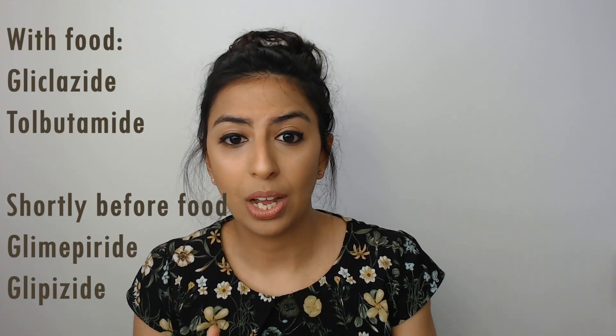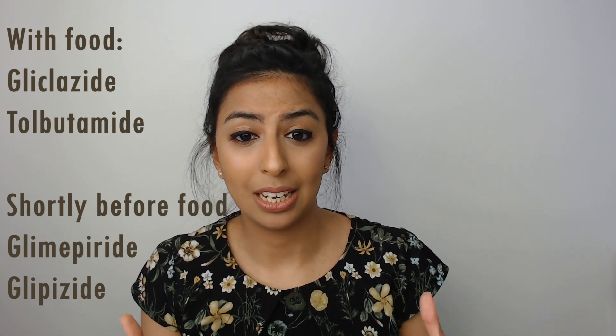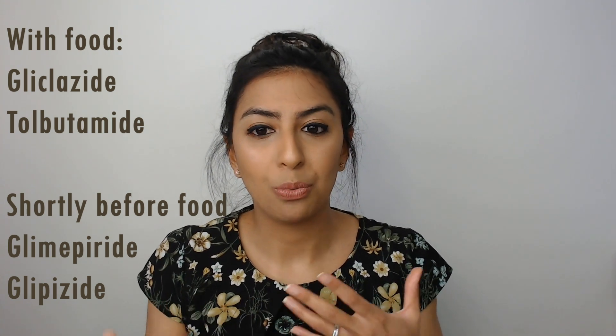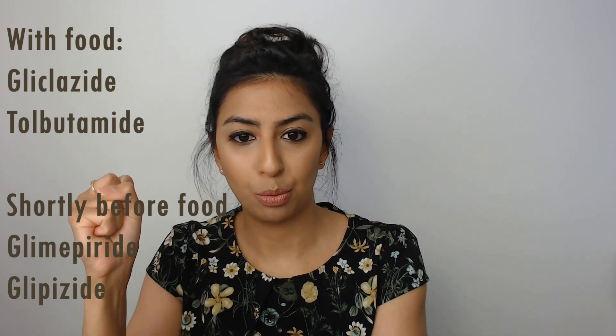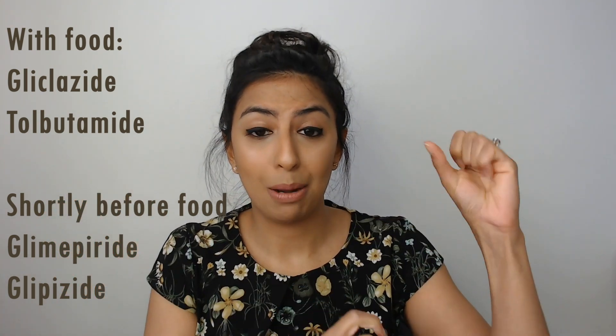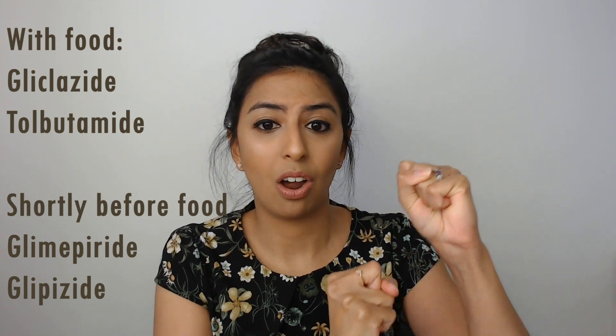If it's a once daily dose of tolbutamide, taking it with or immediately after breakfast is recommended. To summarise the sulfonylureas: gliclazide and tolbutamide are recommended to be taken after breakfast, whereas glimepiride is recommended to be taken shortly before a main meal, and glipizide should also be taken before breakfast or lunch. So gliclazide and tolbutamide are after breakfast; glimepiride and glipizide are before food.